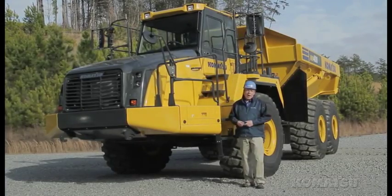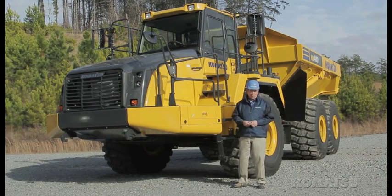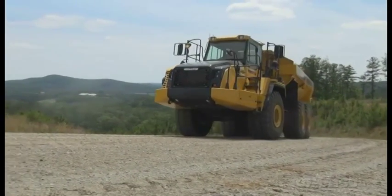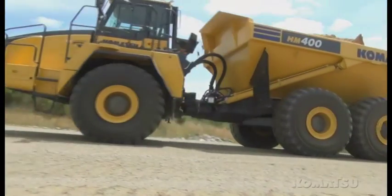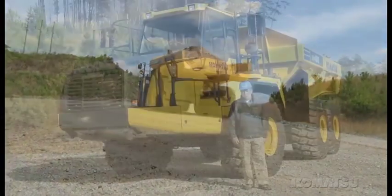The Komatsu traction control system monitors wheel speeds and delivers optimal performance. Automatic engagement by the interaxle differential lock allows the KTCS to apply brakes to slipping wheels, much like the ABS system on your car. It's all automatic, with no effort from the operator.